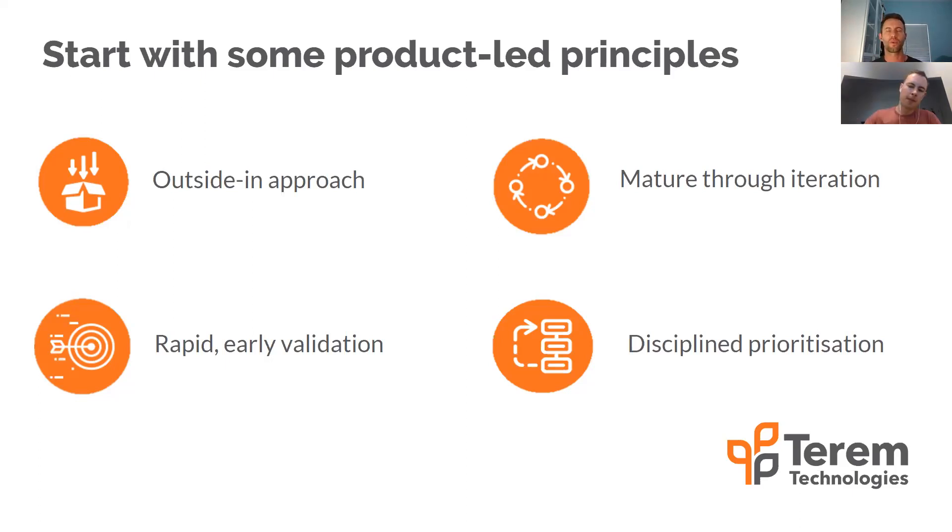A product-led approach means a rapid approach to early validation — with analytics, that means getting something in and getting something measured. The next principle is maturing through iteration: start measuring something and then evolve it. You're not going to get your analytics right the first time, but that's not the point — you want to evolve it quickly as you learn. The last point I add personally is super-disciplined prioritization. Analytics is the fundamental linchpin of disciplined prioritization. You can't make decisions without data, and analytics is where you're going to get your data from.